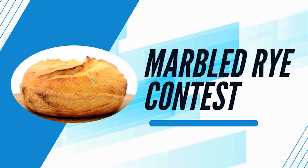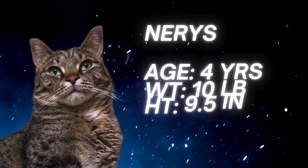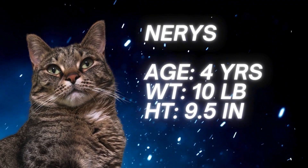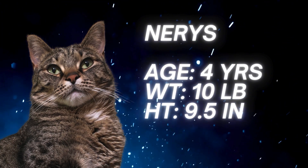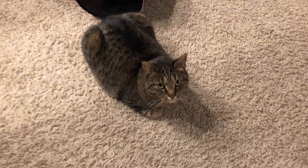Welcome to the first Marbled Rye contest where we look at the best cat loafs. Today our contestant Narise will be completing a four loaf series. She must maintain an overall average score of eight if she wants to win a treat. The contestant is all warmed up and ready to sit.